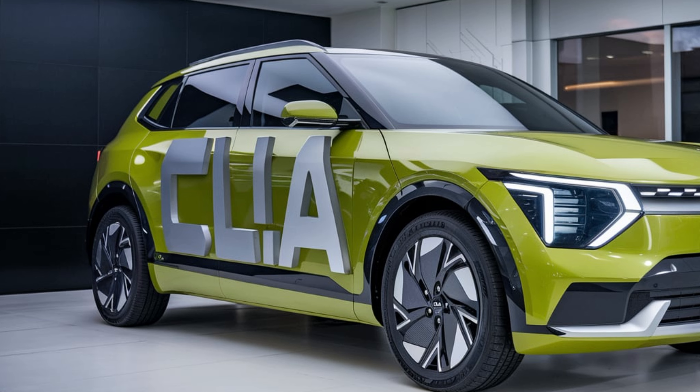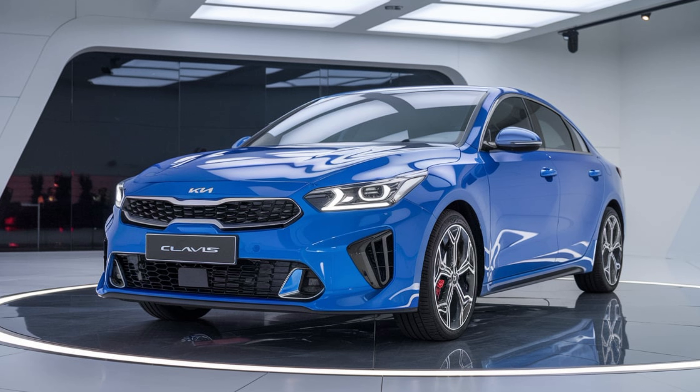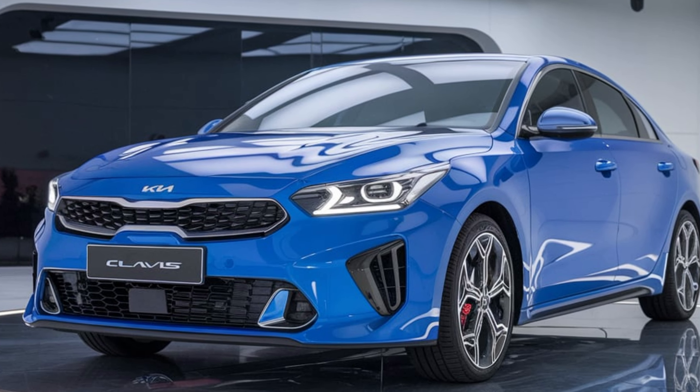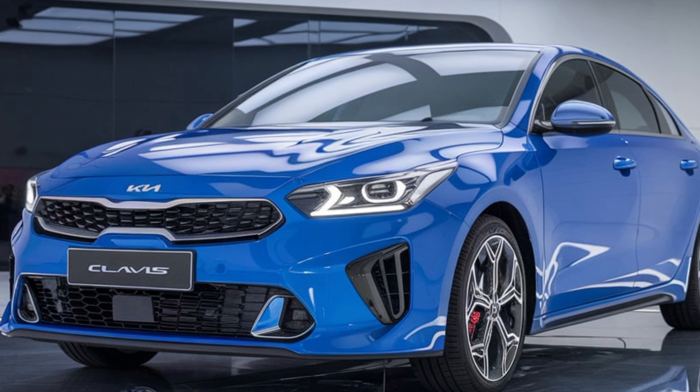The Kia Clavis also features an impressive range of exterior safety technologies. The car comes with a suite of advanced driver assistance systems, including blind spot detection and rear cross-traffic alert. These features are seamlessly integrated into the design, with sensors and cameras discreetly placed to avoid disrupting the clean lines of the exterior. Furthermore, the Clavis is equipped with a 360-degree camera system, which provides a full view of your surroundings, making parking and maneuvering in tight spaces much easier.